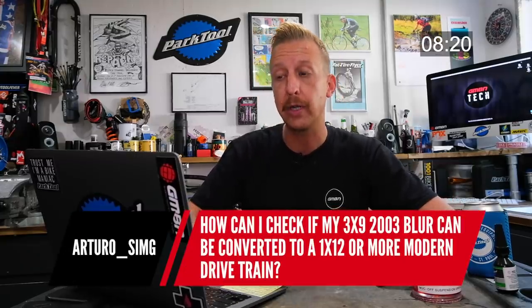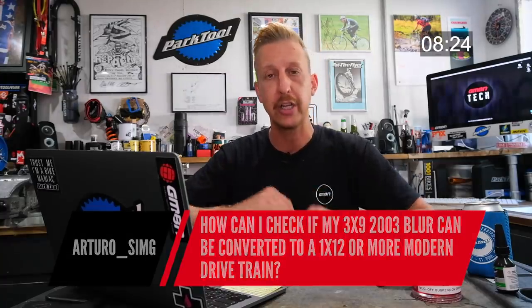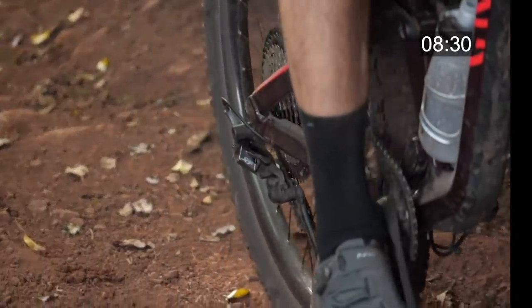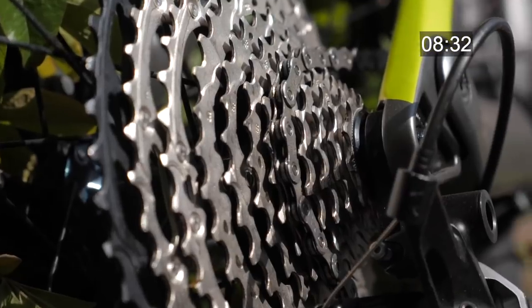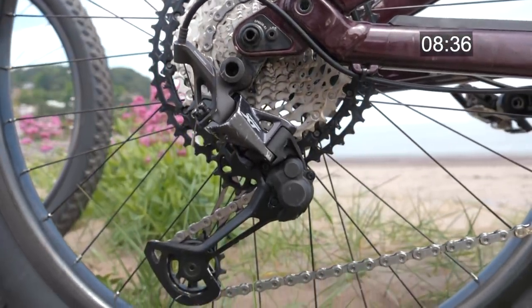Can a 2003 3x9 Santa Cruz Blur be converted to 1x12? Yes, of course — it's just gears and transmission. You could buy all the components separately: get a slightly bigger middle chainring and, provided you have enough clearance, remove the two outer ones, then fit a 10/11/12-speed cassette on the rear. The only thing you might need to change is the freehub body on your rear hub — there's a chance you might need a different hub depending on which option you go for. You can absolutely go one-by and bring the bike bang up to date.